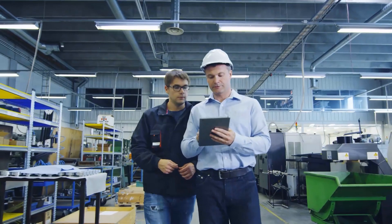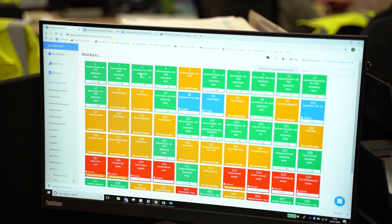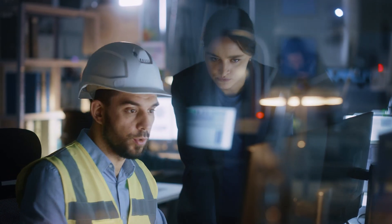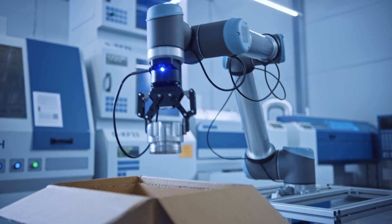With ProdSmart, you can begin to quickly pinpoint why these issues may be occurring, having better visibility into exactly what is happening on the shop floor, without actually having to physically go out to the shop floor, allowing you to pursue next level production capabilities such as lights out manufacturing.